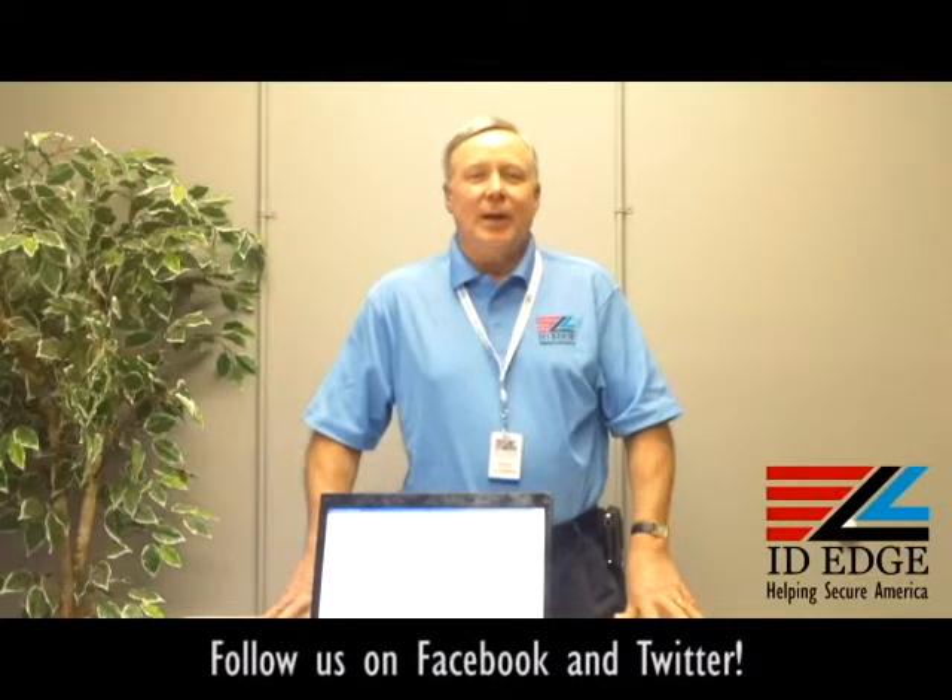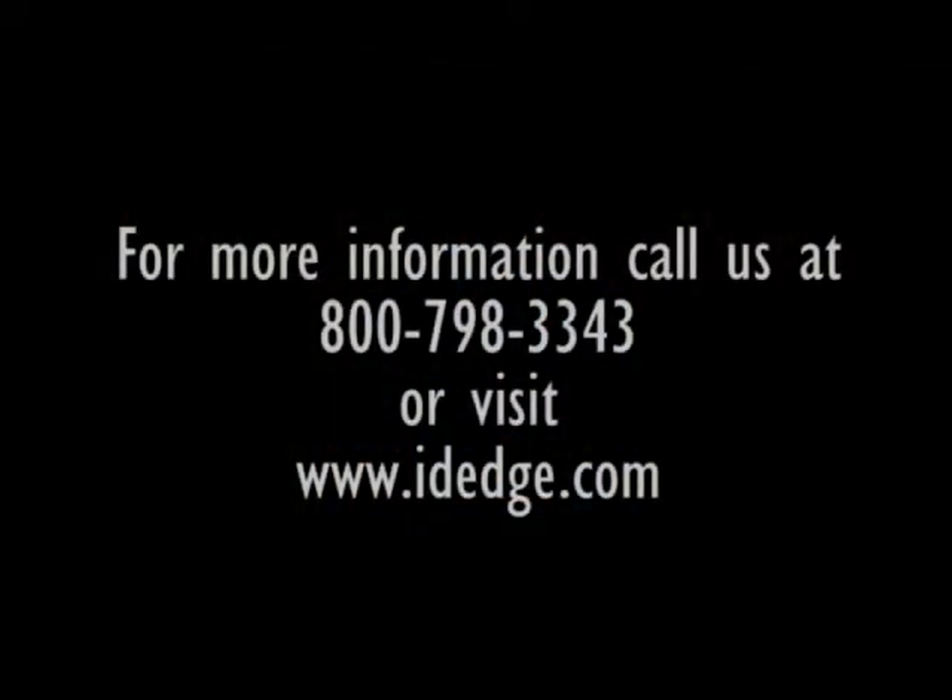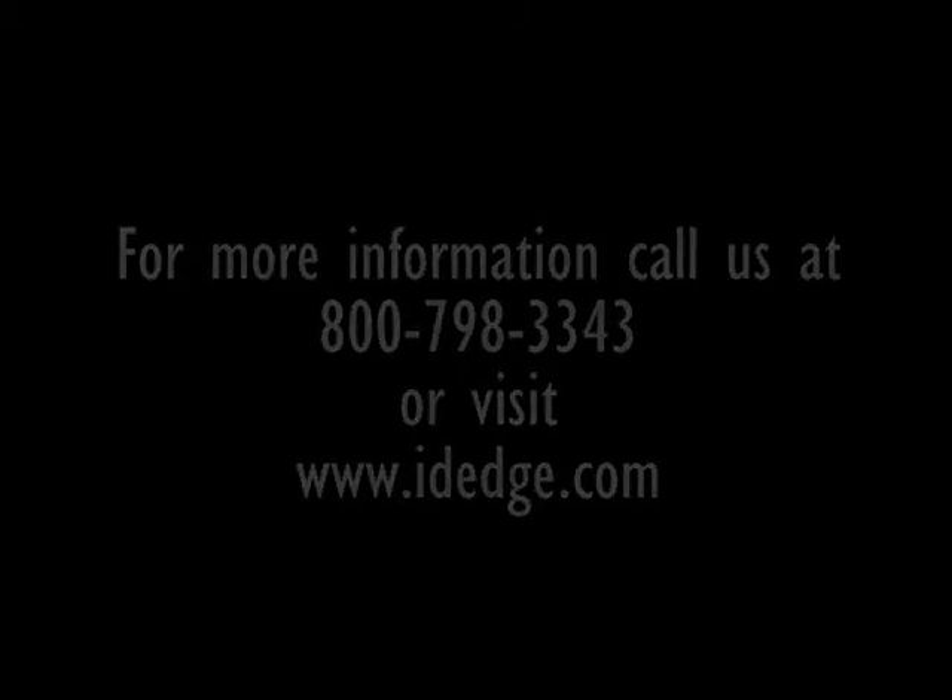We are here to help you at ID Edge. You can call us at any time at 800-798-3343, or look us up on the web at www.idedge.com.